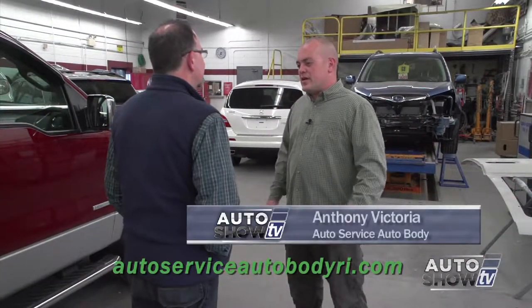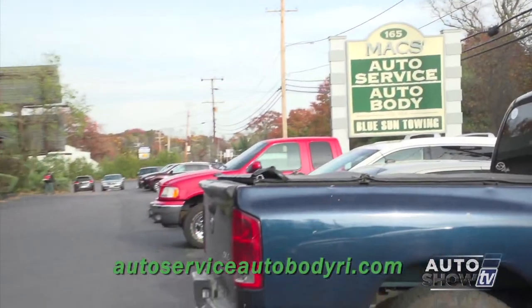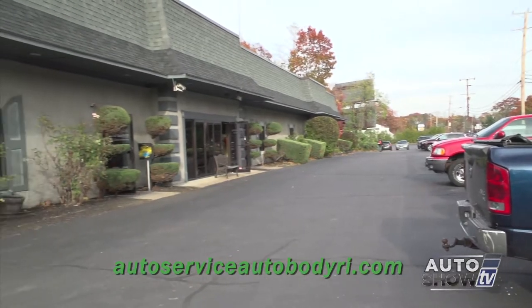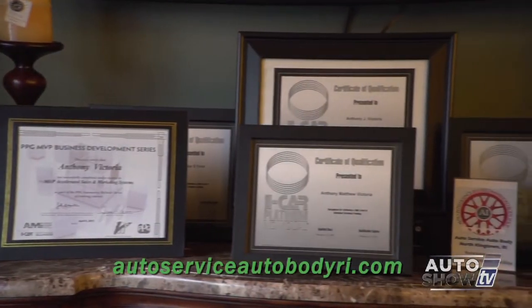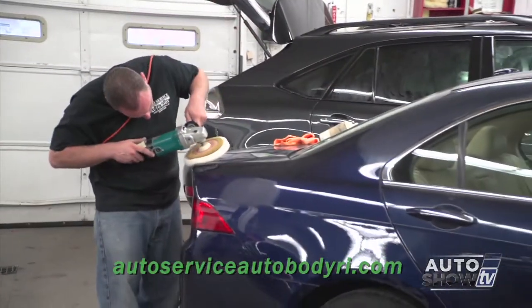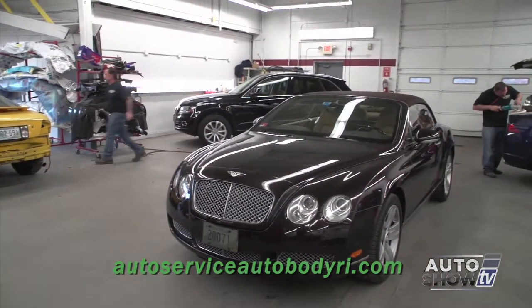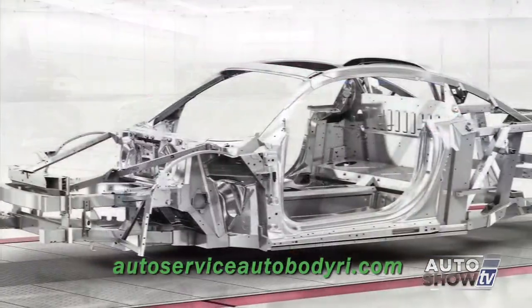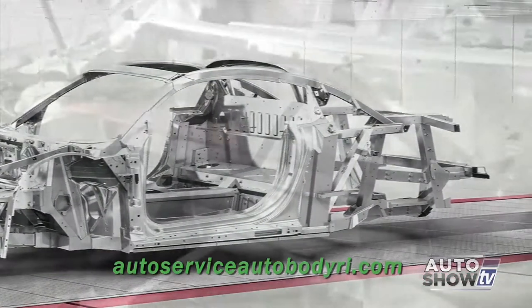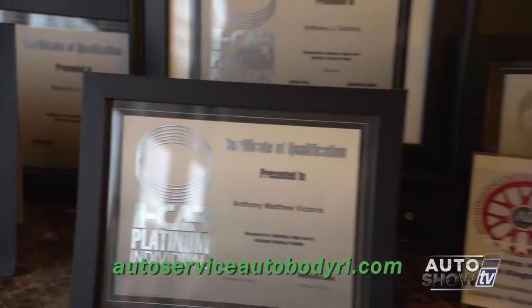The Collision Center at this location has been here for about 15 years. Before that, they were at another location run by the owner's father, and his grandfather actually started the company back in the 1950s with a tow truck and the oil business in Providence. Their techs are all I-CAR certified, and some on the mechanical end are ASE certified. Continuing education in the collision industry is ever-evolving, and it's crucial to stay cutting edge. Aluminum-intensive vehicles are becoming lighter and stronger, and manufacturers are using different types of materials requiring new training.